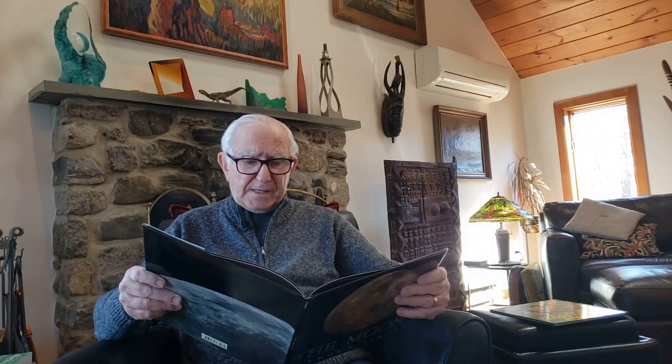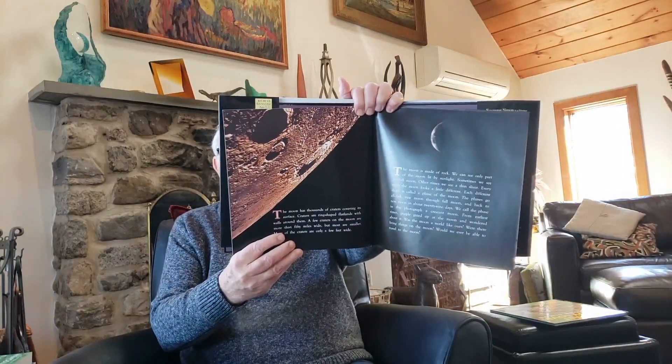The moon has thousands of craters covering its surface. Craters are ring-shaped flatlands with walls around them. A few craters on the moon are more than 50 miles wide, but most are smaller. Many of the craters are only a few feet wide. And look at the craters on the moon.